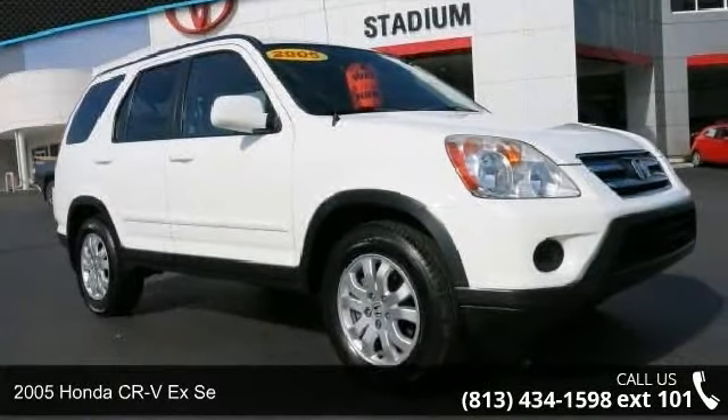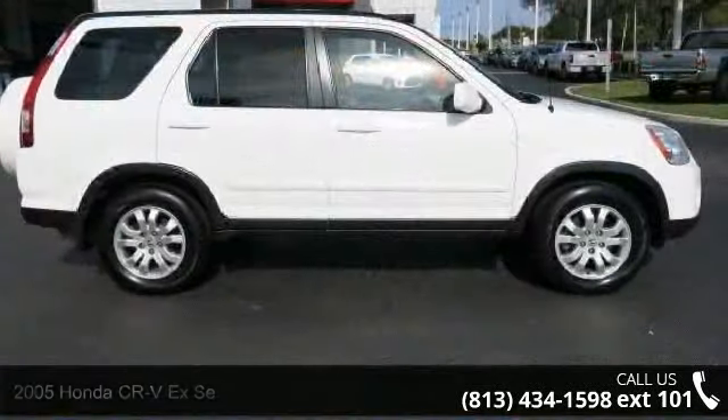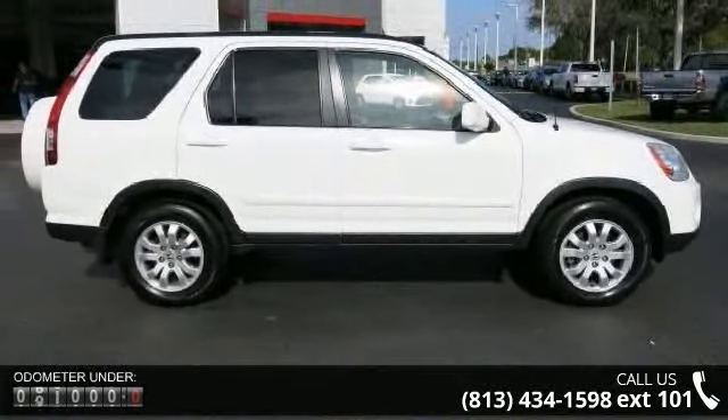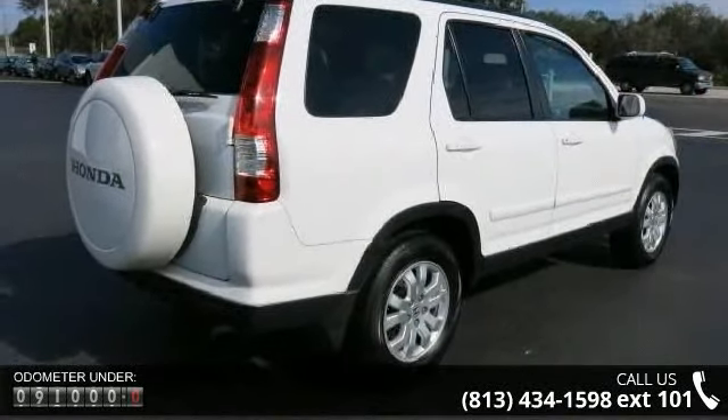Arrive in style with this 2005 Honda CR-V. This may be the set of wheels you've been looking for. This vehicle comes with a reliable 4-cylinder engine, connected to a smooth shifting automatic transmission.